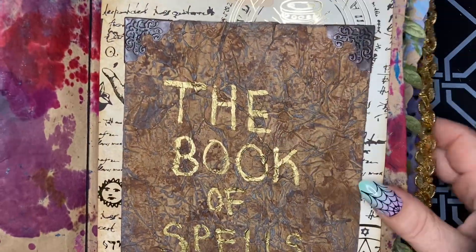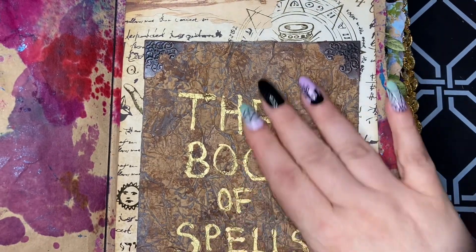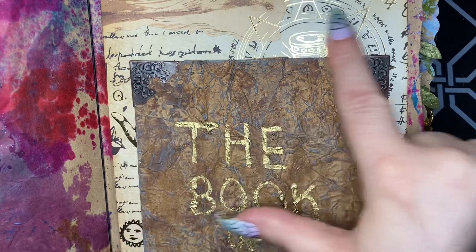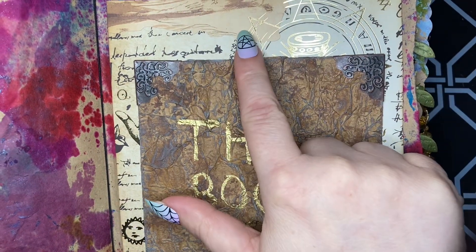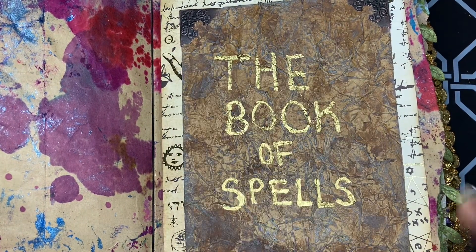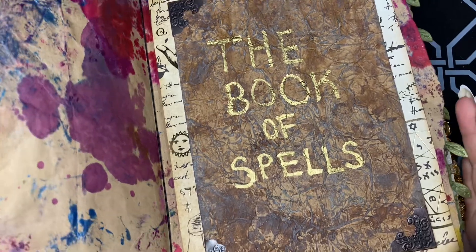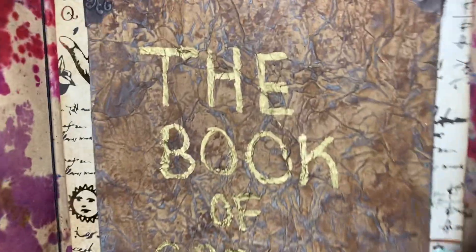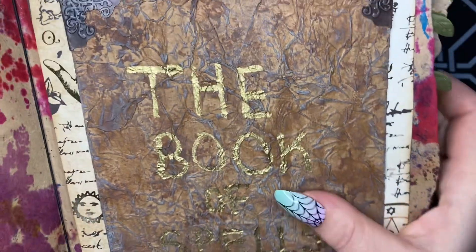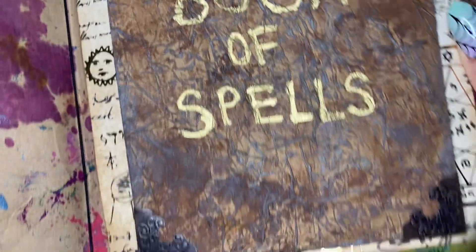So I had fun creating this faux book cover for a Book of Spells. In the background, we have this amazing scrapbook paper that's got symbols and all of that all over it — mostly covered up, but I still wanted to use it. And I made this cover to look like leather, with metal book corners and gold writing.